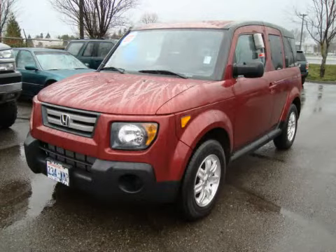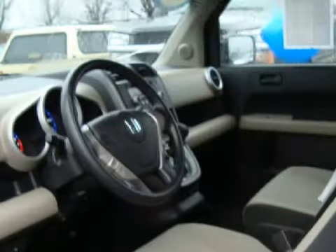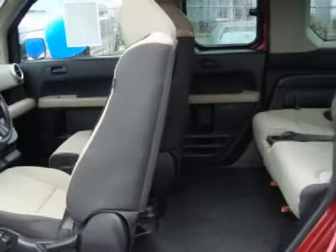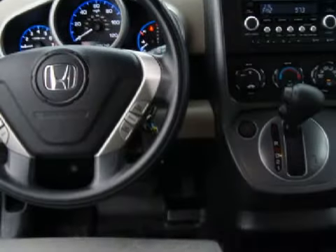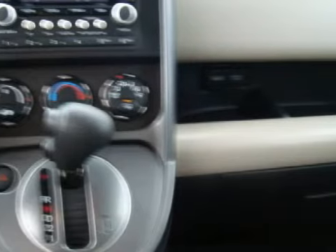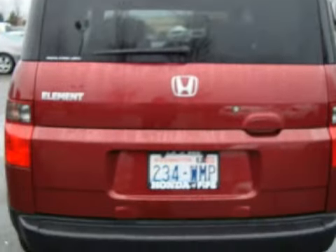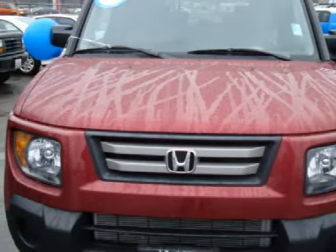This spacious 2007 Honda Element has only 24,748 miles. This vehicle has a powerful engine, a reliable 5-speed automatic transmission, and the versatility of 4-wheel drive. This 5-door MPV has been equipped with the following special features: alloy wheels. Call or come by today to schedule a test drive.